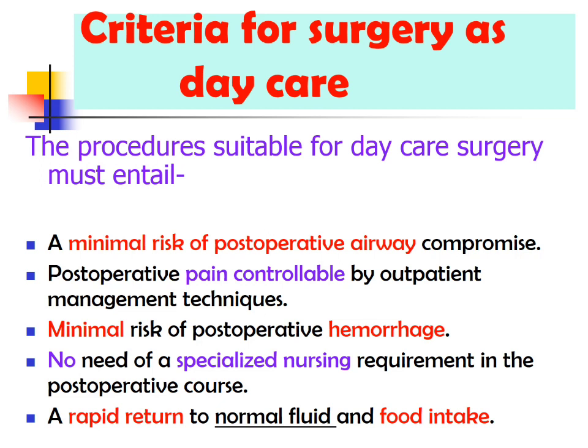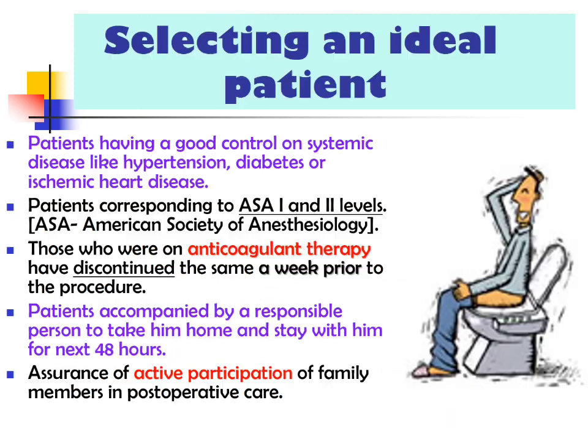What are the criteria for daycare surgeries? There should be minimal risk of post-operative airway compromise, post-operative pain controllable at the outpatient level, minimal risk of post-operative hemorrhage, no need for specialized nursing requirements, and a rapid return to normal fluid and food intake. If a patient fulfills all these criteria, they are fit for daycare surgery.